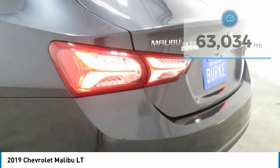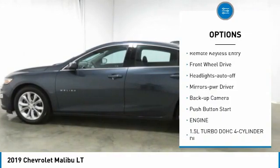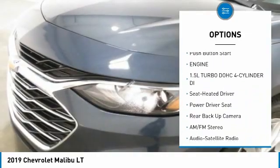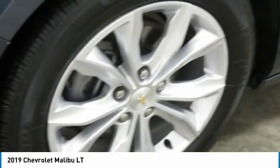Here are some of this vehicle's great options: aluminum wheels, heated side mirrors, traction control, daytime running lights, remote keyless entry, FWD, headlights auto off, mirror memory, backup camera, push button start.